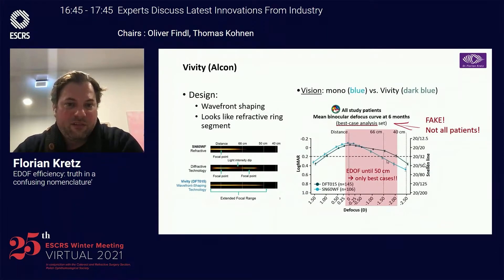A newer model is the Vivity. The Vivity compared to the monofocal Clareon 60WF shows an elongated focal point. This happens because the central focus is shifted forward a little bit, around 2 microns, and it also works with an aberration modification that increases the depth of focus — slightly reducing distance vision, but giving it a longer focal range to around 40 cm.